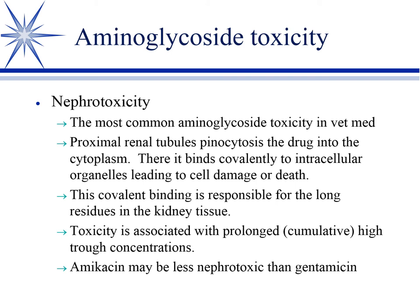It affects the proximal renal tubule and causes tubular necrosis. For reasons we don't know, the tubule pinocytoses the aminoglycoside. Once it's inside the cell, it binds to the ribosome covalently. In food animals, this causes a long withdrawal time.